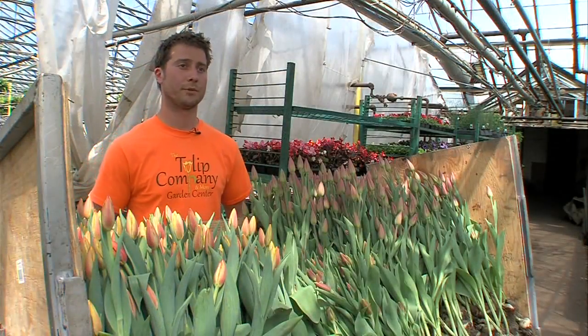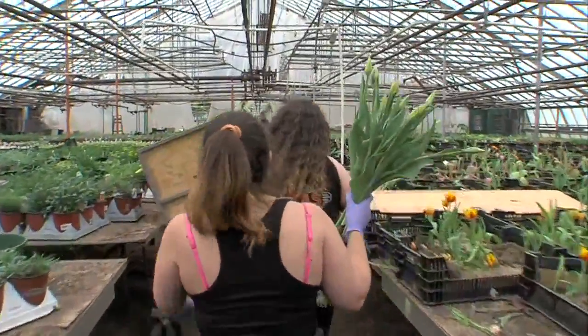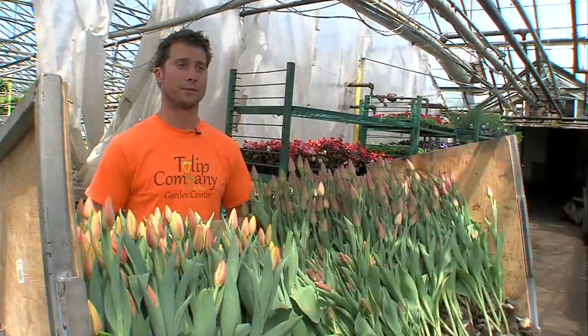Through our tulip season, January through May, we pretty much run seven days a week. For the most part, tulips have to be pulled every couple of hours, every day throughout the tulip season.